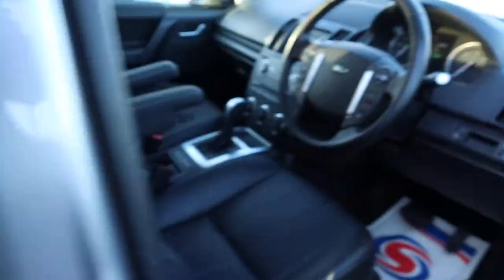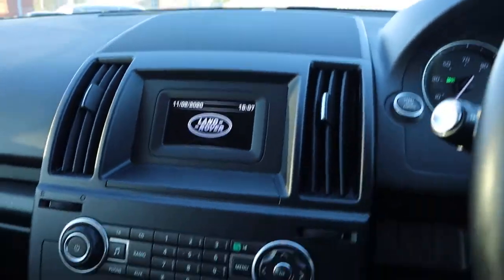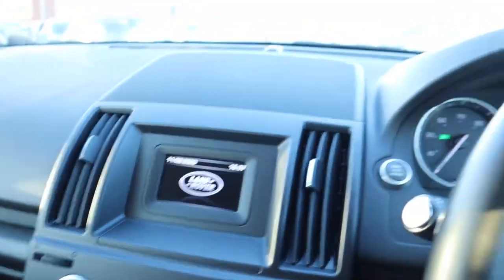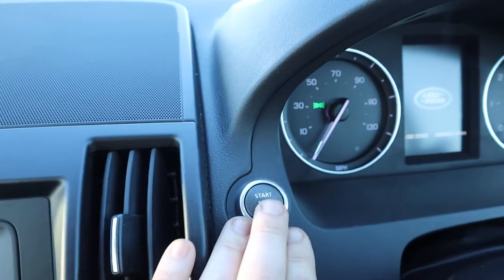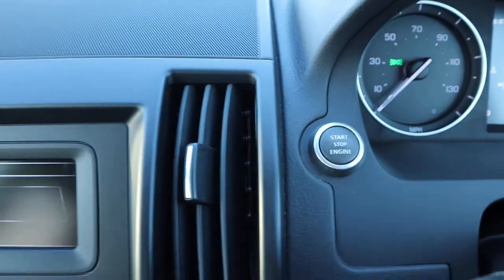So it's keyless start. Put your foot down on the brake, press the start button and as long as you've got the key with you, the car will start up.